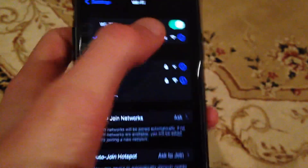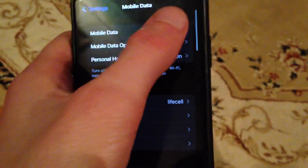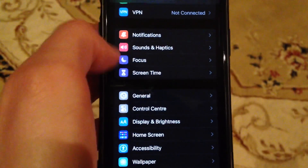Open Wi-Fi and try to turn it off and turn it on again. After that, you can try to check your mobile data or cellular data — just try to turn it off and turn it on again.